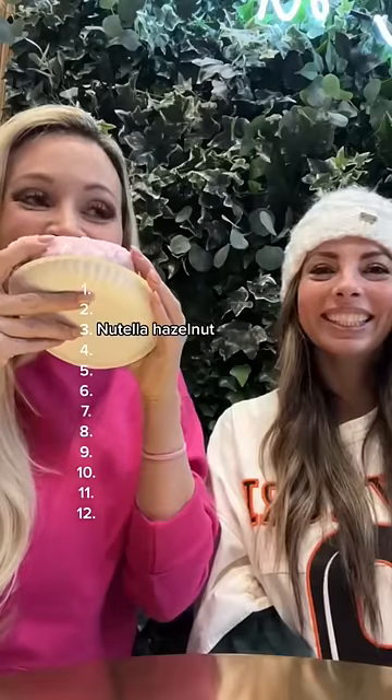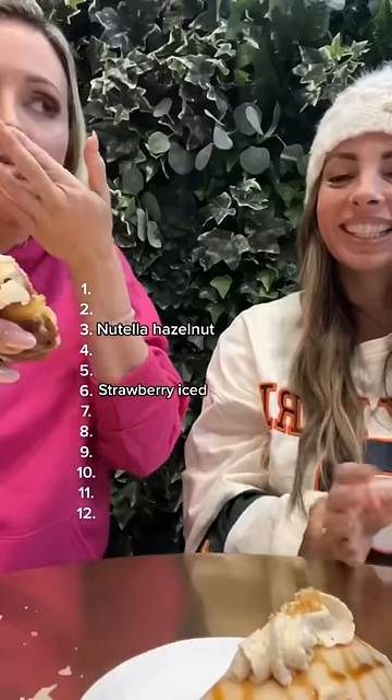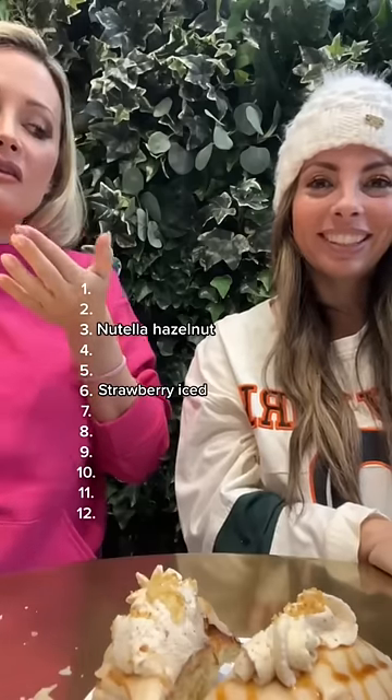The Nutella Hazelnut came in at number three. Next up is the Classic Strawberry Iced, which came in at number six. Next up is Apple Crumble, which placed at number four.